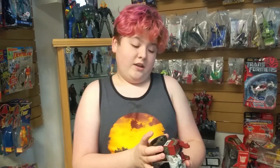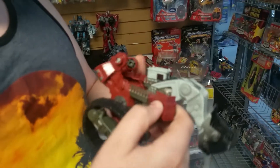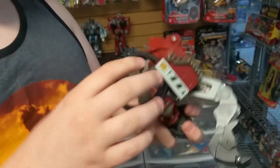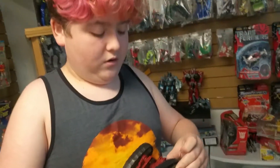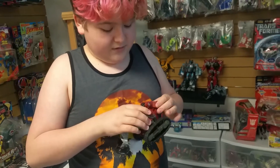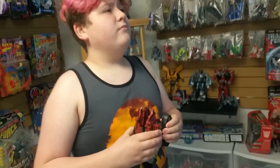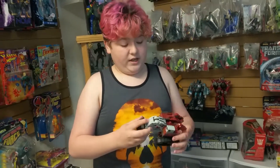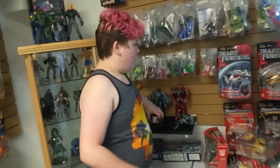I mean this thing is pretty cool. I like it. Now these things close up specifically for the transformation, which I'm not going to attempt because it's a 9 or 10 year old figure. Revenge of the Fallen came out in 2009, so this would probably be about 9 years old.